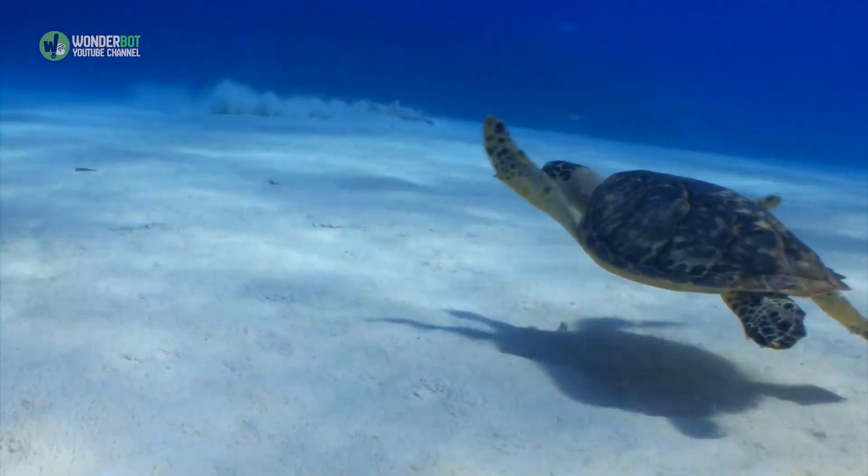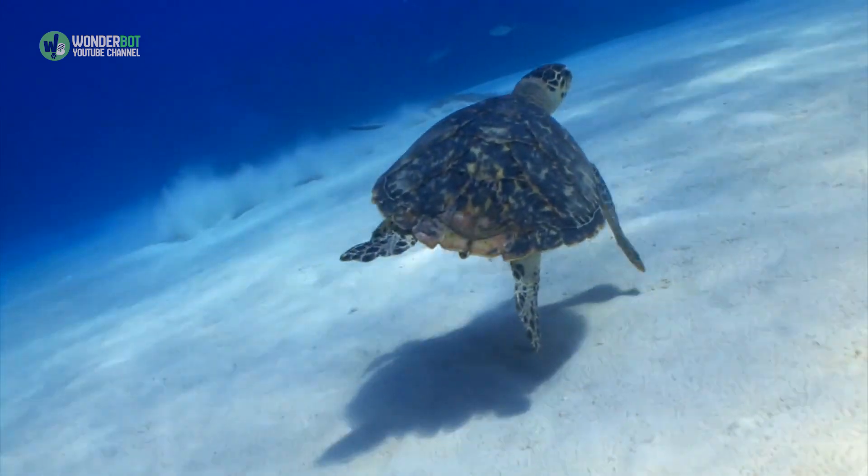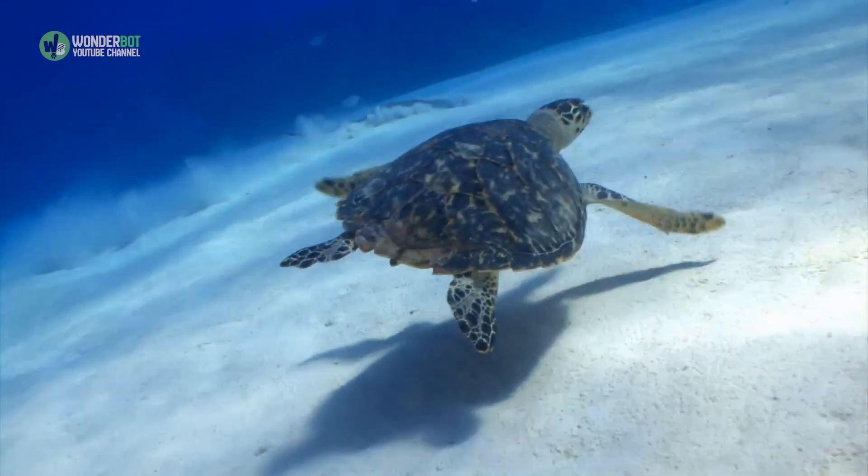Kemp's Ridley Sea Turtles are the rarest sea turtles on the planet and are critically endangered. Only about 1,000 nesting females remain.